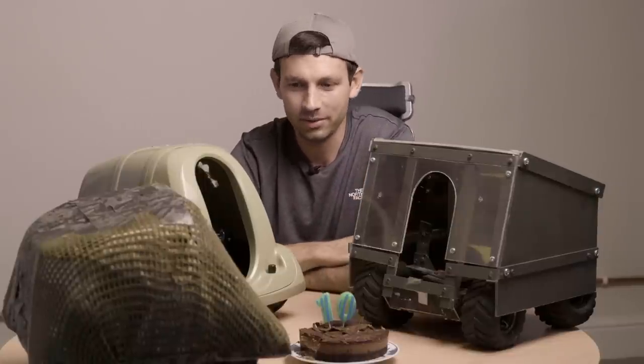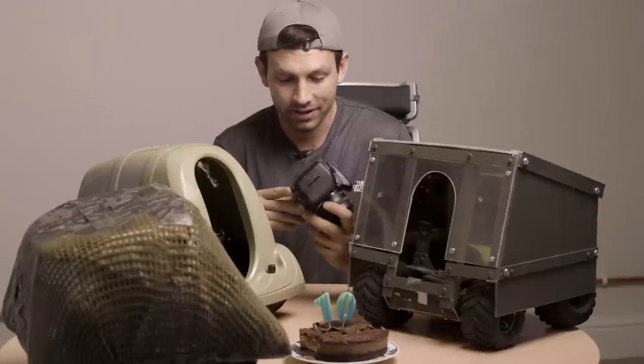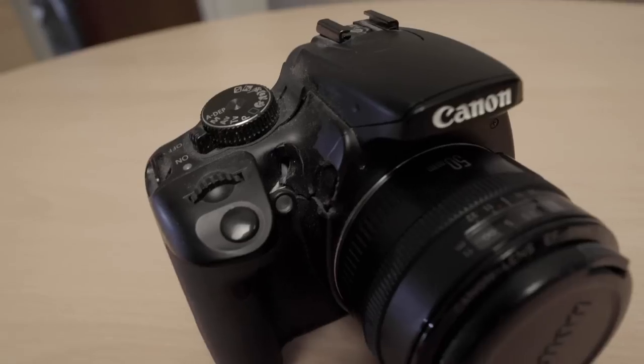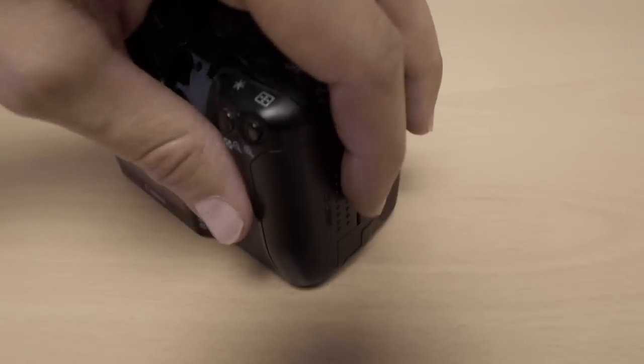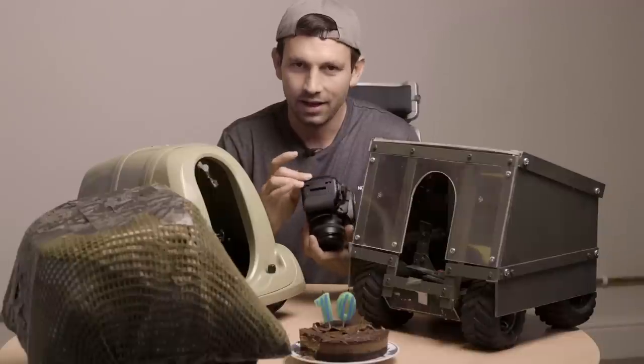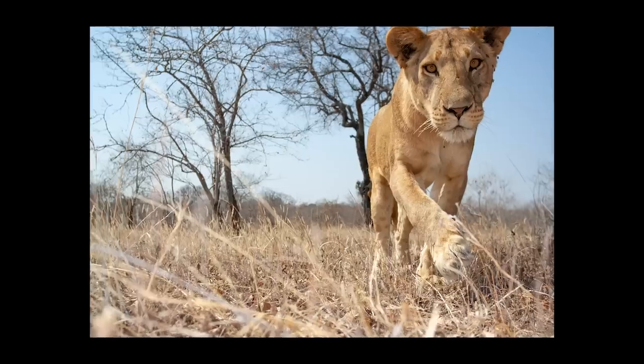Fortunately, we were able to follow her through the bush and recover the Beetlecam. This is the camera from that day — it's got two incisor holes in the back and one in the front. And this one in the back just missed the memory card.